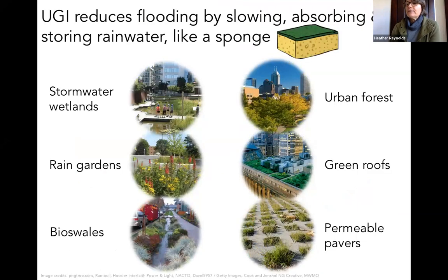Urban green infrastructure reduces flooding by slowing, absorbing and storing rainwater like a sponge. Common forms of urban green infrastructure — particularly water-holding vegetation and soils — include stormwater wetlands, rain gardens, bioswales, urban forests, which provide a lot of water-holding and evapotranspirative capacity, green roofs, and permeable pavers. The question then becomes: how much urban green infrastructure is needed and where? The answer depends on multiple factors, including which type of flooding — riverine or surface — you're dealing with.